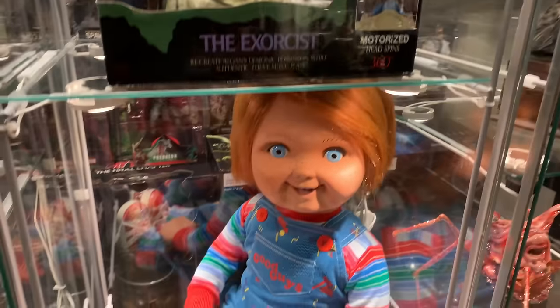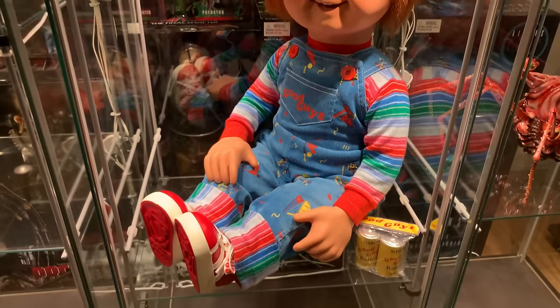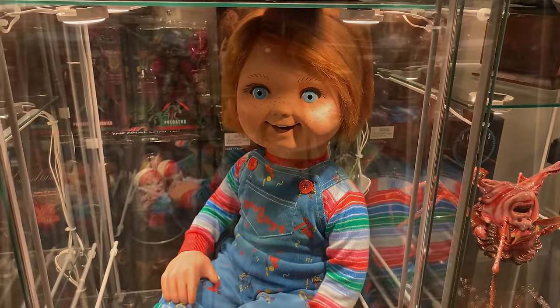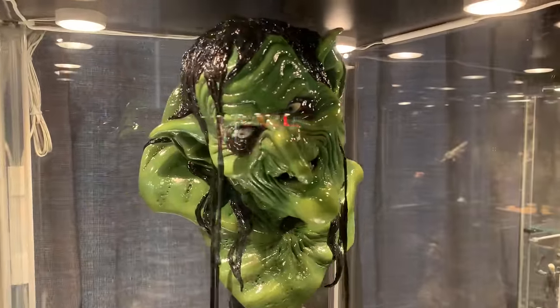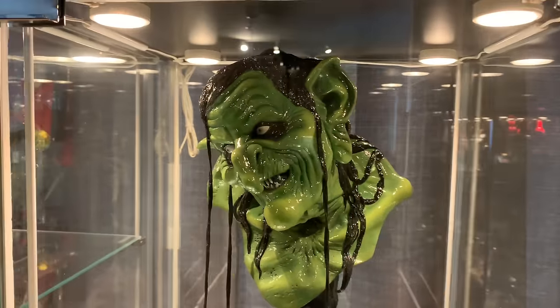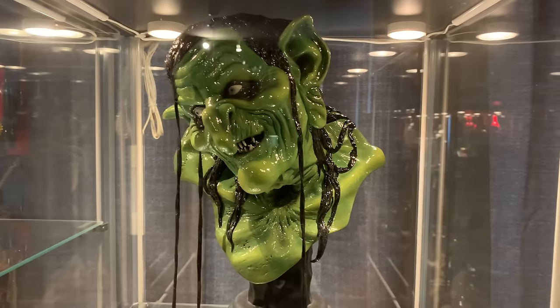Below that is Trick-or-Treat Studios' Child's Play 2 Chucky — this is the exclusive Kickstarter version. This is Sideshow's Legendary Scale bust of Meg Mucklebones from Legend, which I added a gloss coat to because it wasn't wet enough. I think she looks better now.